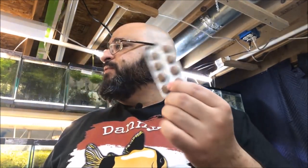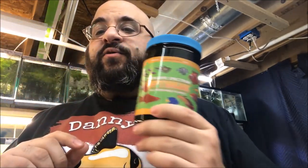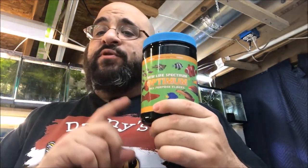These tabs come in little packets — there are eight in here. I'll probably feed all eight tonight to the different tanks. And then the last thing I want to feed — in this tub here — is New Life Spectrum flake. Now this isn't what I'm feeding right now, but this is a pretty good flake food if you're looking for one.